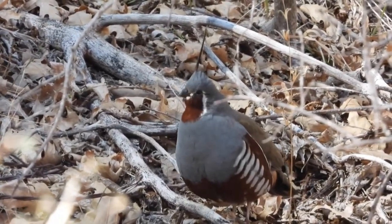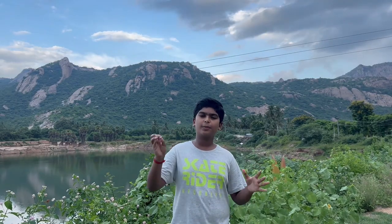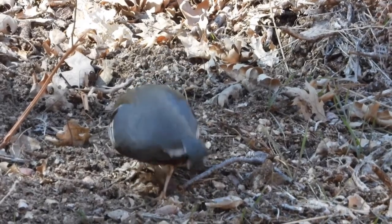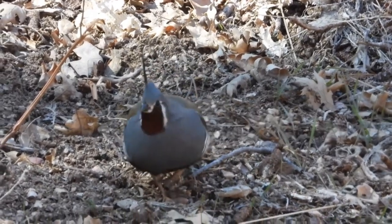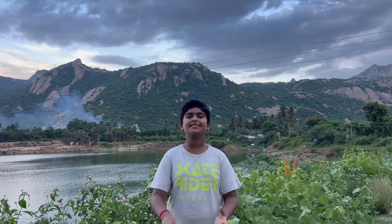Mountain quails are diurnal and spend most of the time on the ground. They primarily move about by walking and move quickly through brush. They may jump or climb onto trees to reach leaves. Their diet varies according to the season. During summer, they primarily feed on insects and larvae, and during fall, they mainly consume berries, fruits, nuts, grass, and seeds.